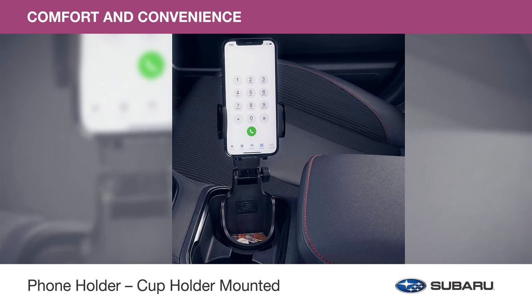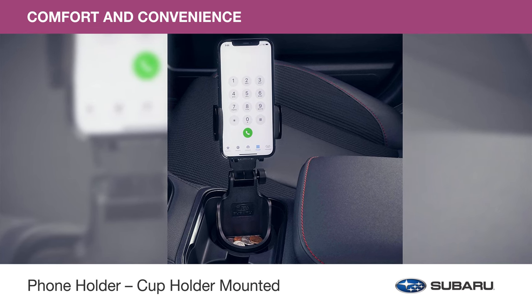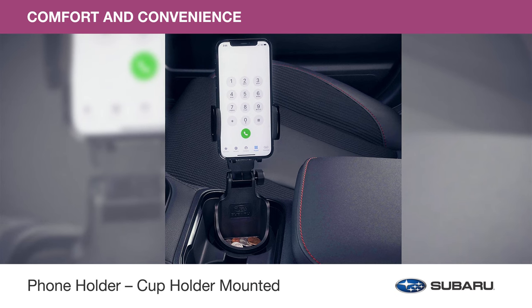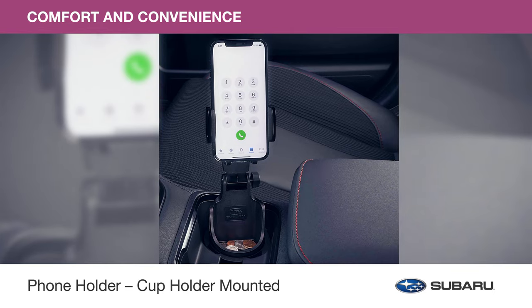Hold your mobile phone in either portrait or landscape position with the phone holder cup holder mounted. It can be tilted at a variety of angles and includes a tray to conveniently hold small, personal belongings.